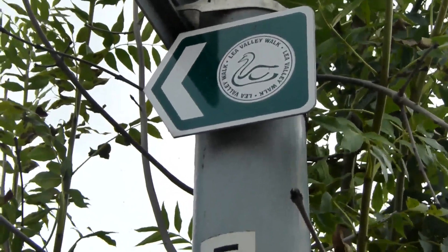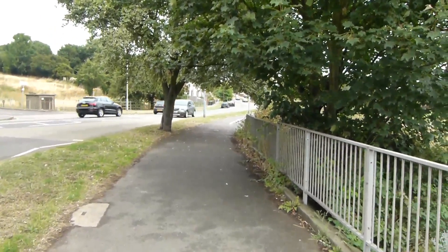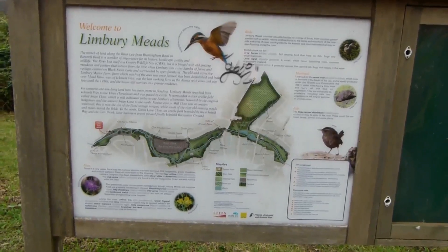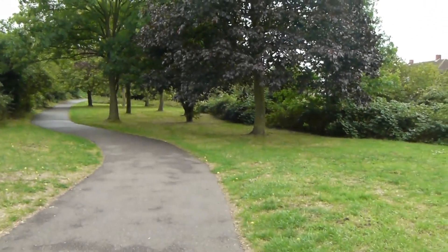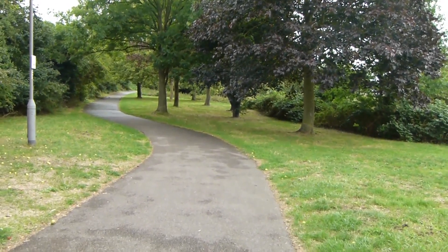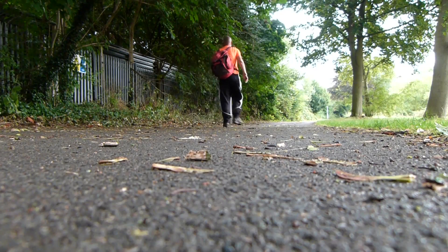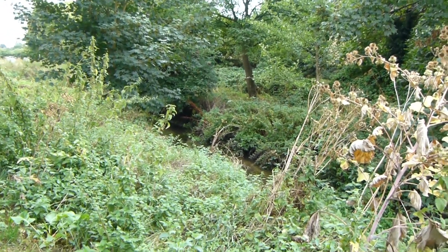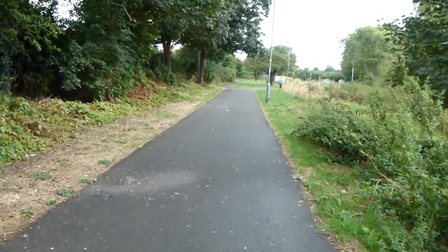Lee Valley Walk waymark. We now go along this road. We're back at the roundabout seen in one of the earliest clips on this video. We bear right off the road along this path across Limbury Meads. The path is actually following the infant River Lee — and there it is — and at the fork ahead we bear right.